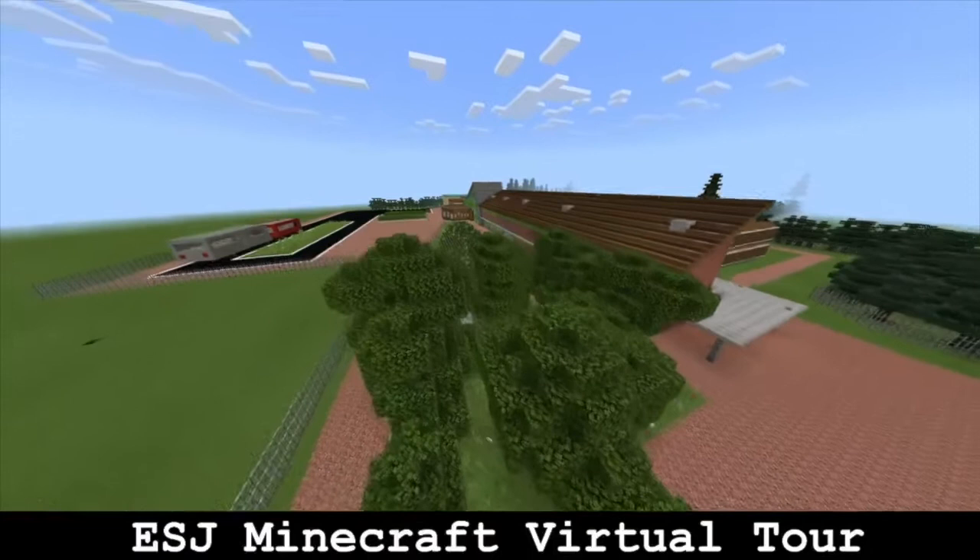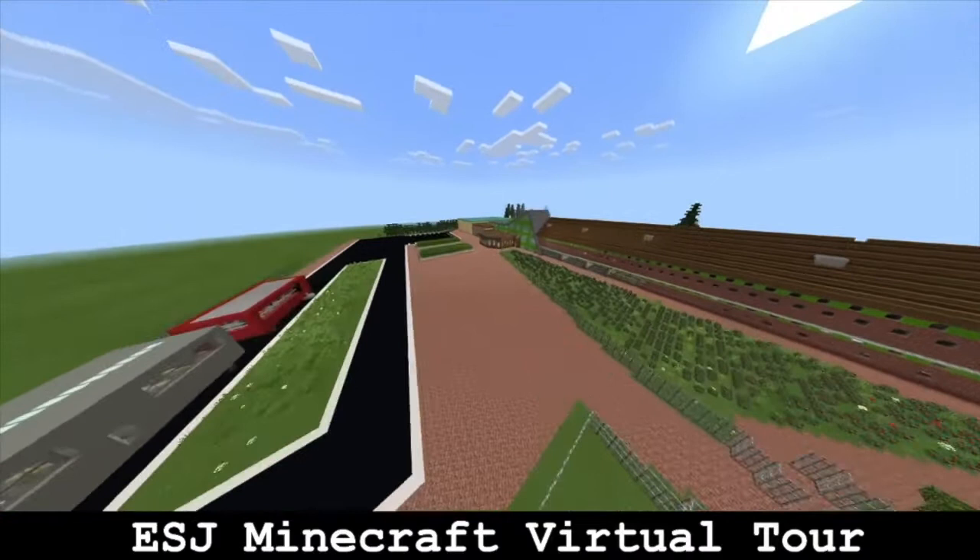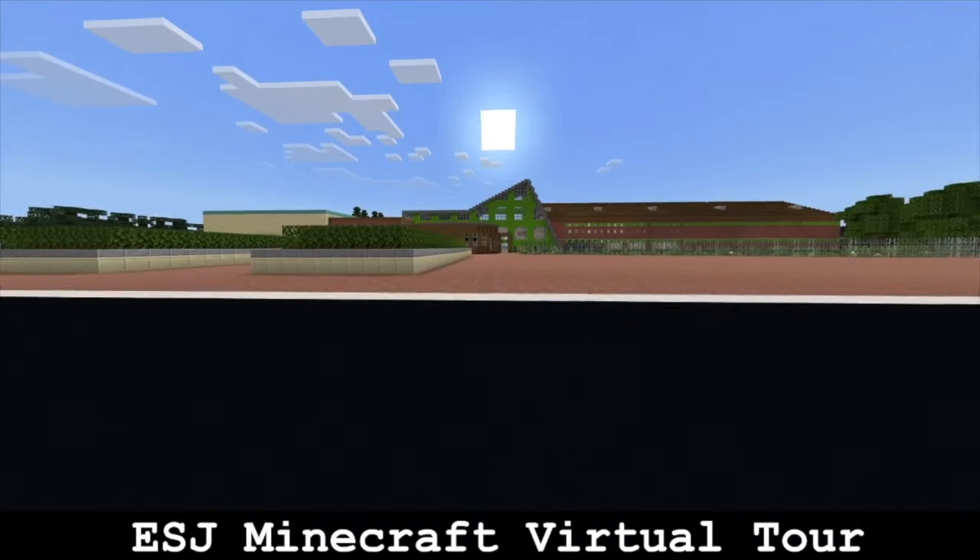This concludes our tour in Minecraft. I hope you enjoyed it and got a good idea of our school. Sadly you can't be here in person due to Covid. Mr Benzid will also be tweeting this video, and a file will go out so you can explore our school in Minecraft and look around for yourself. We all hope to invite you through ESJ's doors soon.